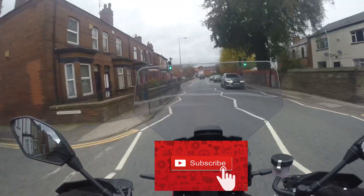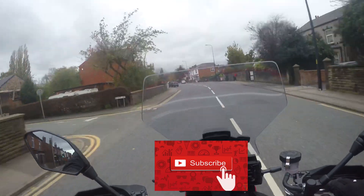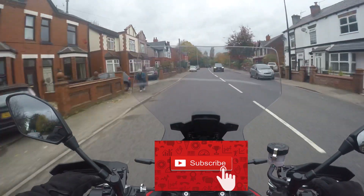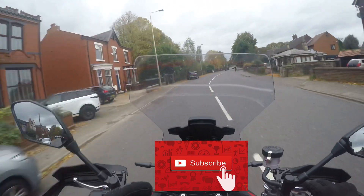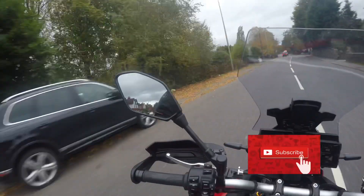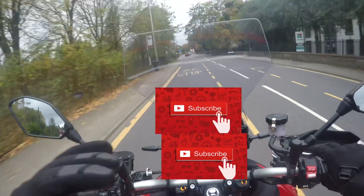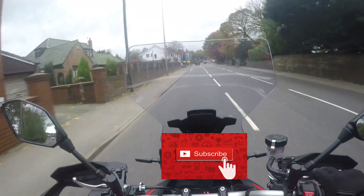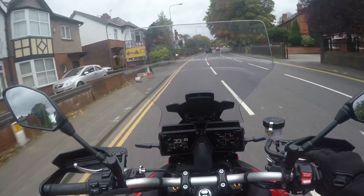The quickshifter on this is a delight — it's nice and smooth going up and down the gears, you barely notice the gear change. You get a lovely engine note change when you shift, and without that you probably wouldn't even realise you'd done it. It's that smooth, which is rare for quickshifters I've used previously.